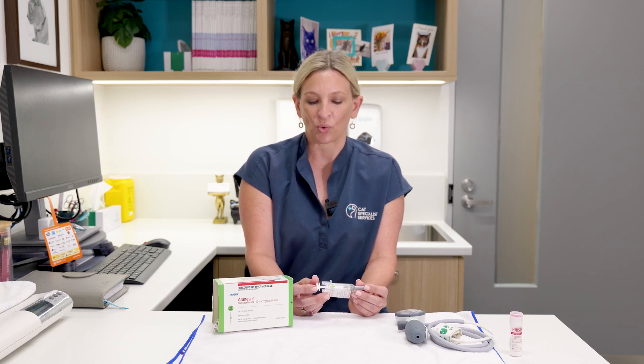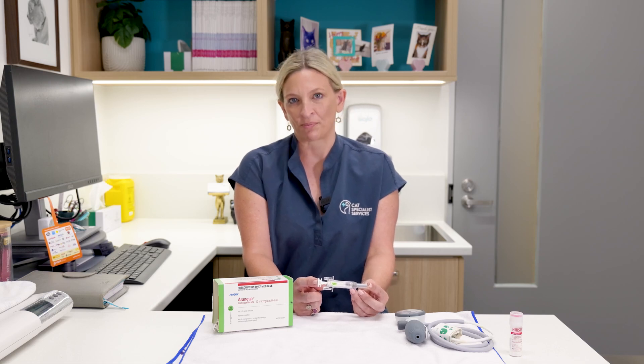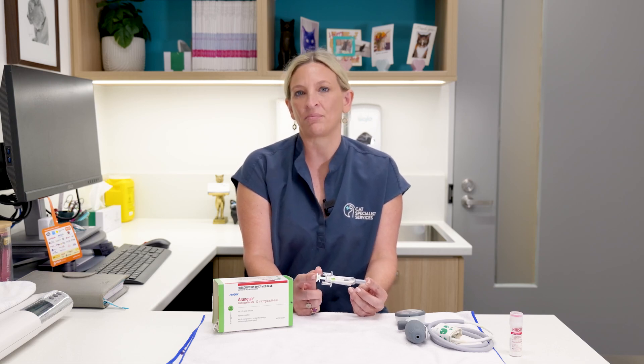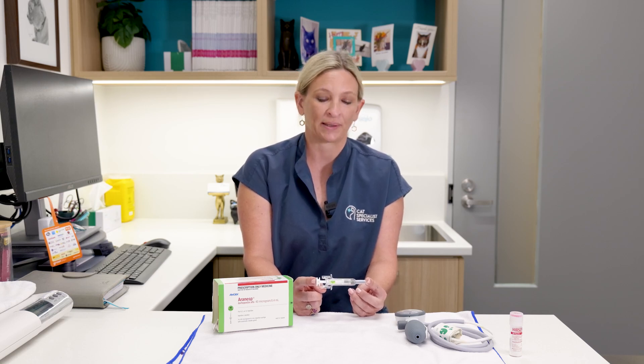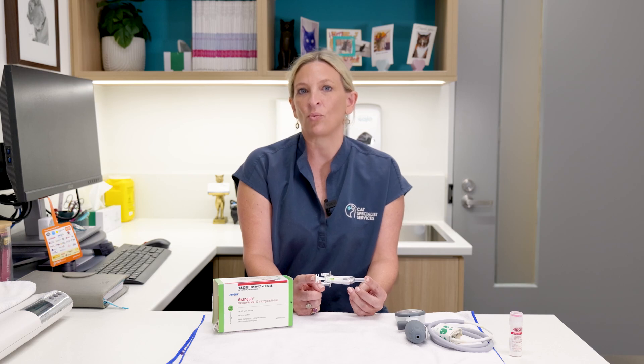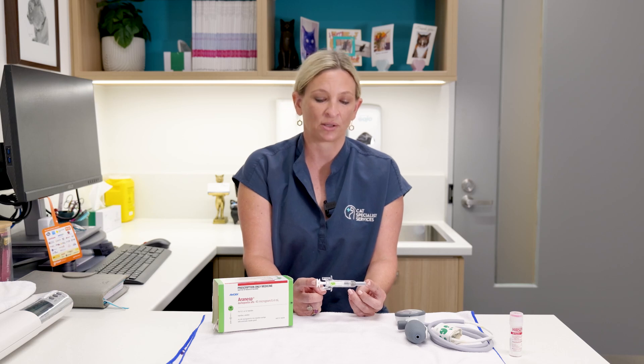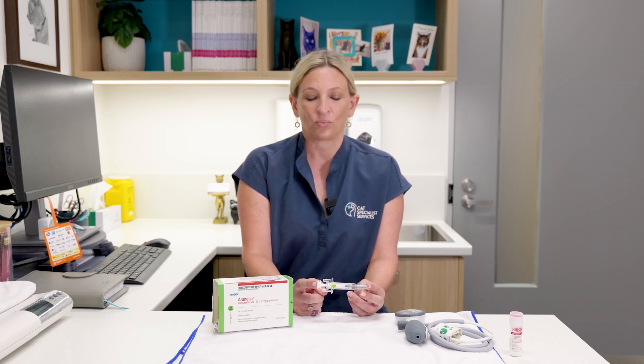The medication acts on the bone marrow to tell it to produce new red blood cells, and that doesn't happen automatically. We need that message to get to the bone marrow and for that increase in red blood cells to occur gradually. This injection is something that your vet would give to your cat once a week, and we give it every week while monitoring for improvement of their anemia. If the cats respond and their anemia resolves, we can decrease the frequency of injection.